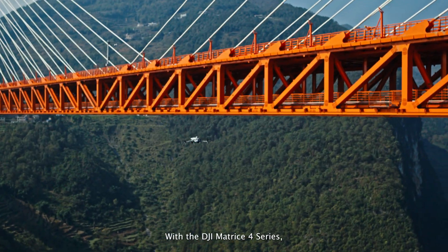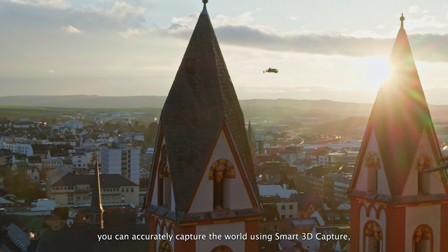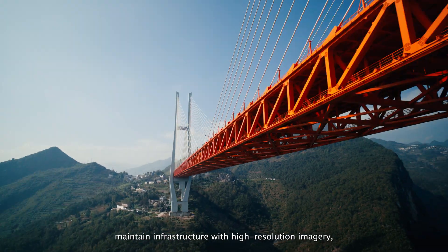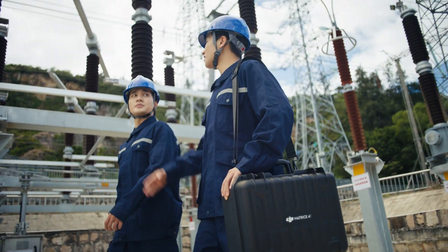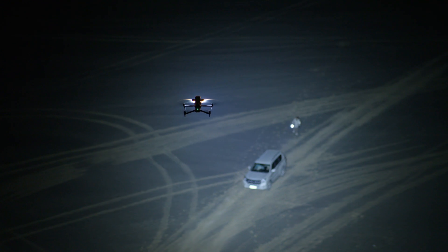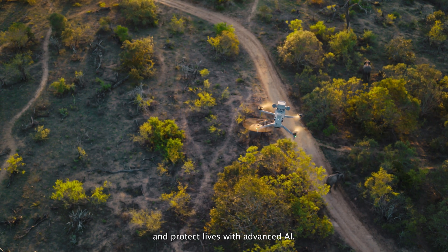With the DJI Matrice IV series, you can accurately capture the world using smart 3D capture, maintain infrastructure with high-resolution imagery, illuminate the darkest environments, and protect lives with advanced AI. Fly into the new age of intelligence.